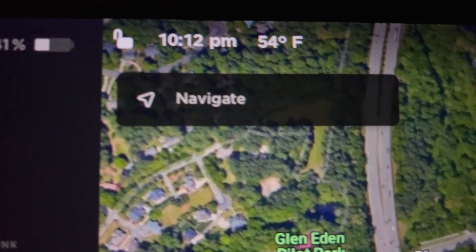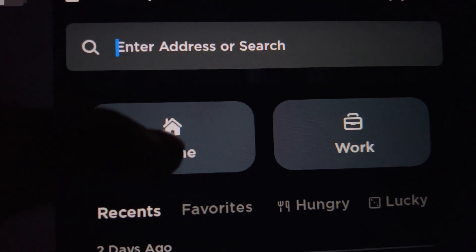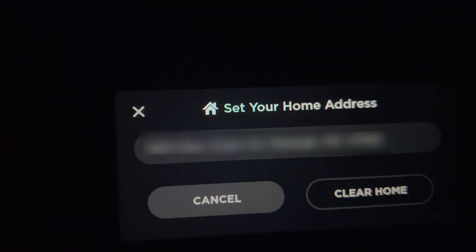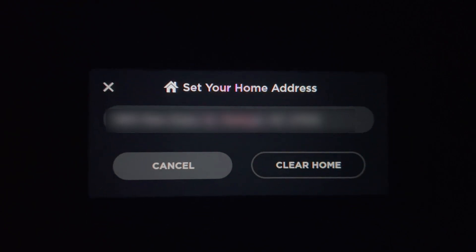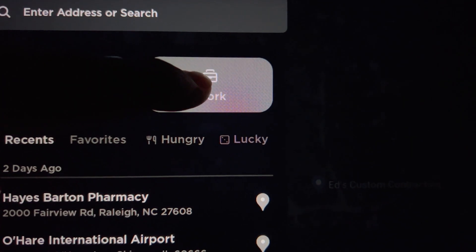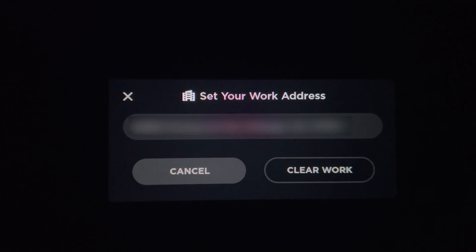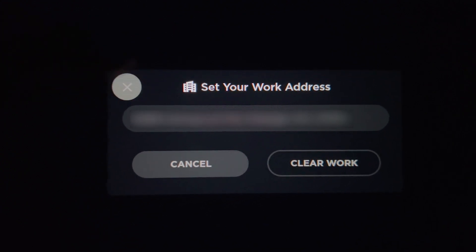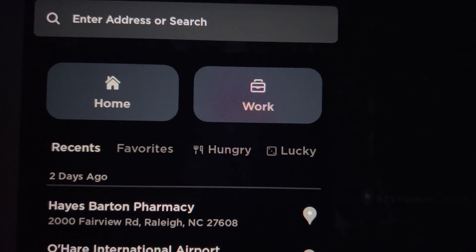Go to the navigation and then press and hold the home button. Then you can change the address for this particular driver profile. And now do the same thing for work, then switch to a different driver profile and change those work and home addresses as well.